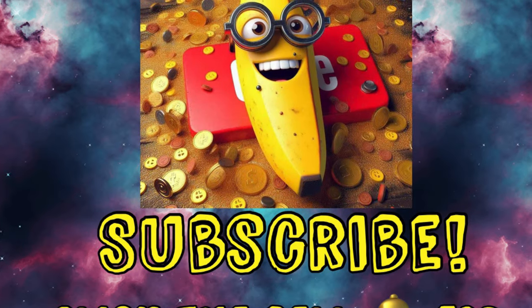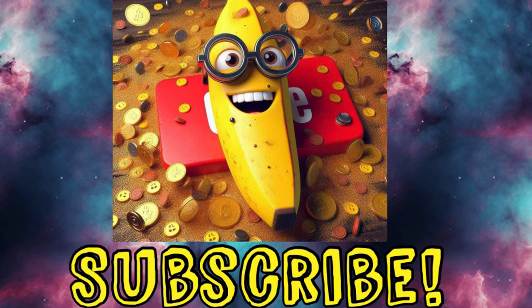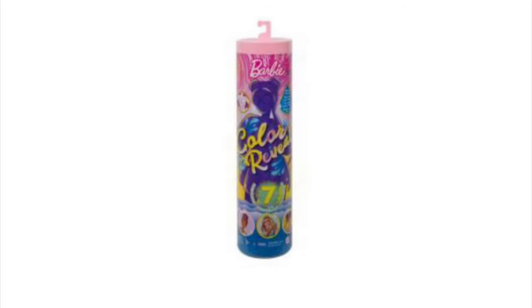Subscribe! If you aren't already, I would truly appreciate it. I'll be bringing you more deals every single day. Here's more of our little puzzles that are the cardboard ones.